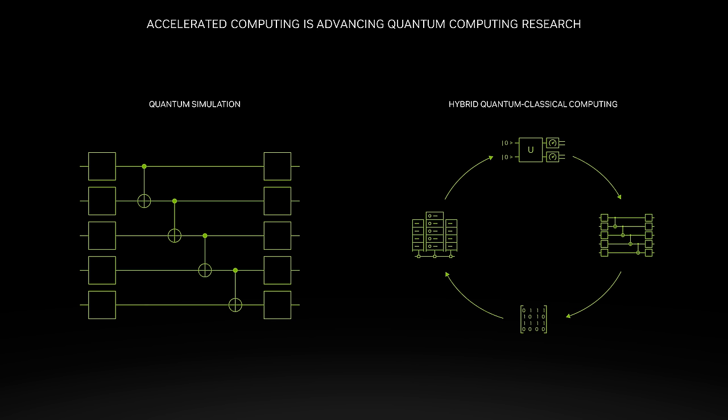Accelerated computing and AI also play pivotal roles in improving the quantum computers of today, allowing researchers to better control, calibrate, and correct the errors to enable the best possible performance. As future supercomputers incorporate quantum processors, NVIDIA is leading the way with an open programming model called cuQuantum to facilitate this integration, steering towards the era of quantum-accelerated supercomputing.